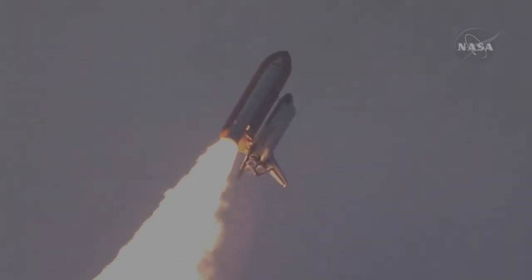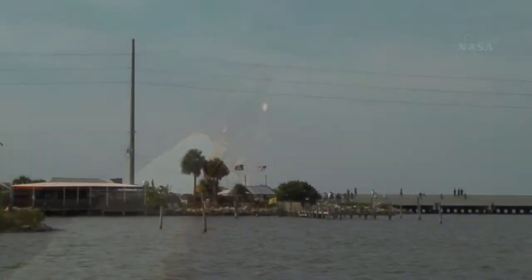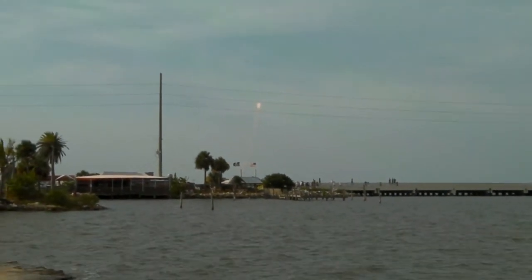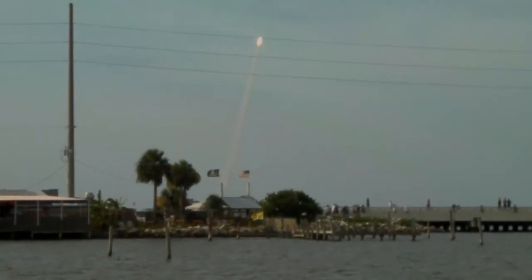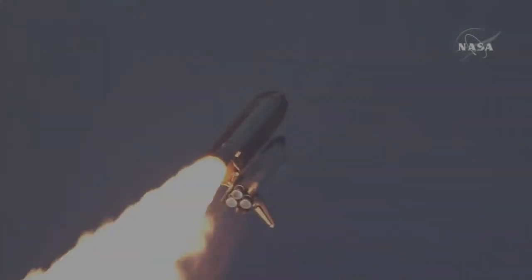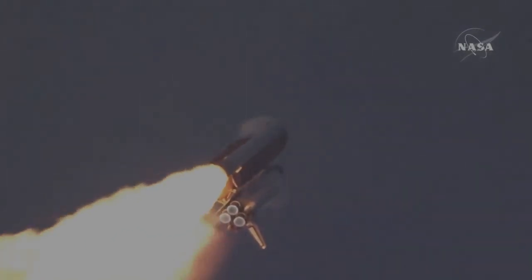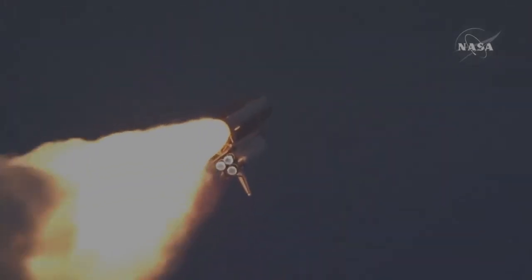Flying at 400 miles per hour, one mile in altitude and seven miles downrange already from the Kennedy Space Center. We're going into a heads-down position, with pressure on the vehicle, now 50 seconds into the flight.